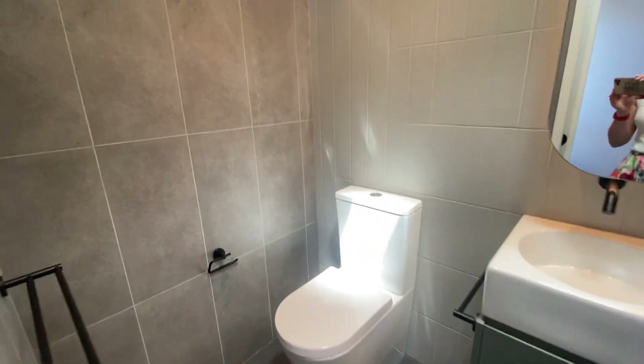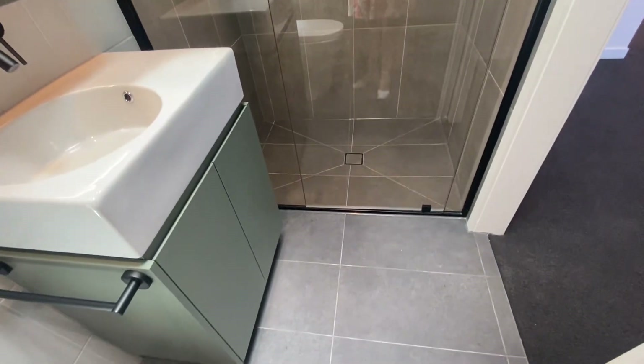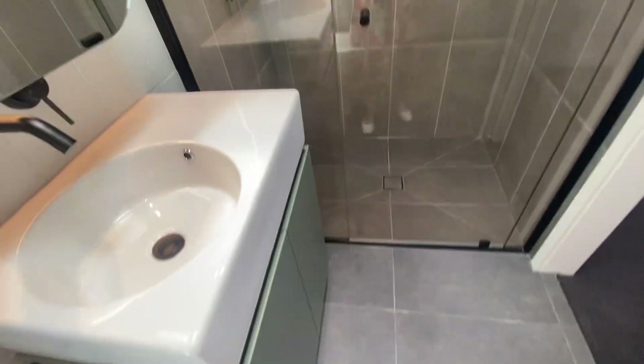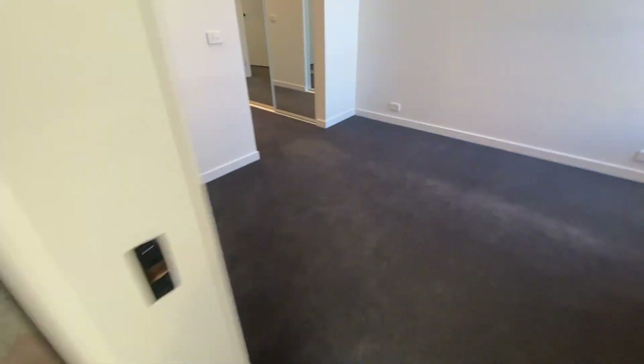Green hue again, floor-to-ceiling tiles, it's got a skylight in here which is lovely and a nice big shower. There is also storage behind the mirror there.